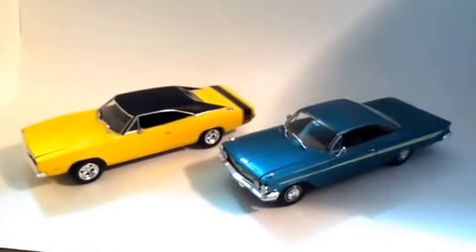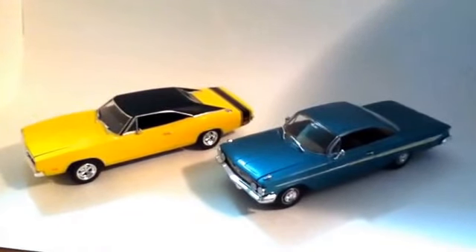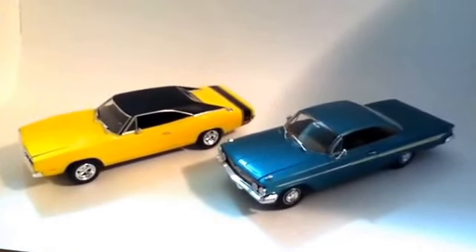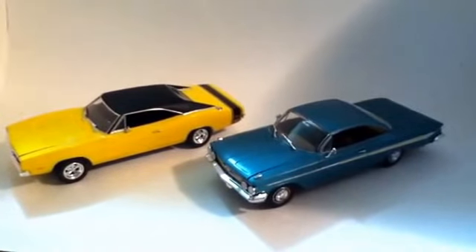Hello YouTube community. This is just a little video of some of my older builds and some of the corrections that Lindbergh and Revell did to their tooling.